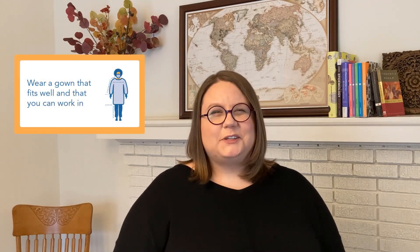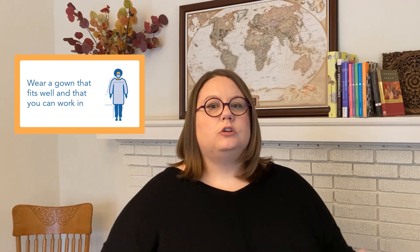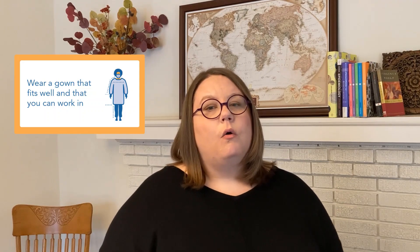Your gown should fit you well. It's not going to be high fashion or a perfect fit, but it should basically fit you in a way where you're not dragging it around because it's too big, or where it's pulled apart because it's too small, or preventing you from moving easily because it's too tight. Always make sure to get a gown that you can work reasonably in and that fits you pretty well.